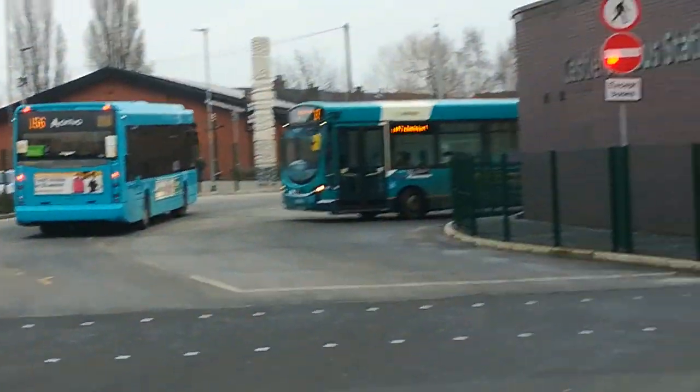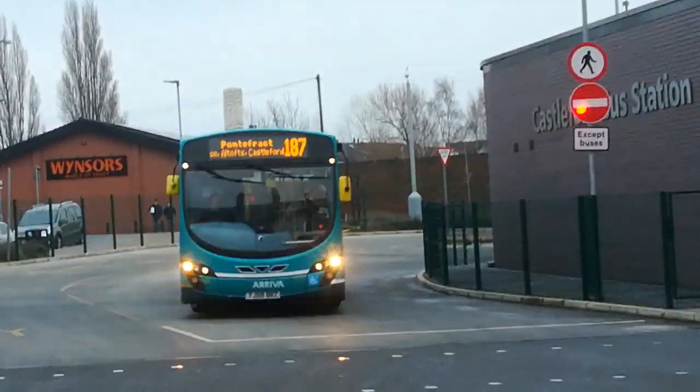So that goes there. Here comes the next one — that's YJ59 BRZ, and it's 1452.